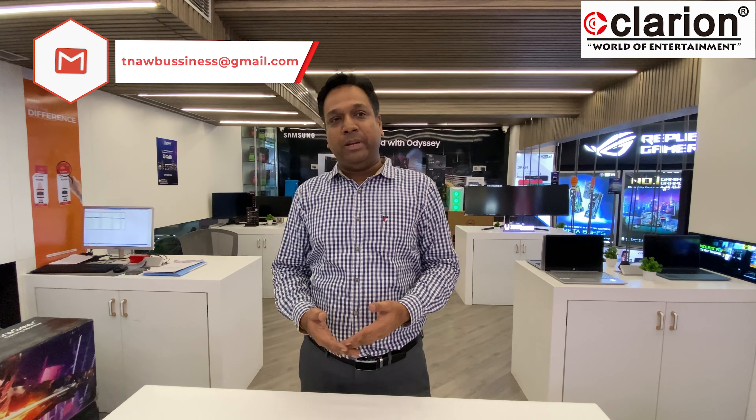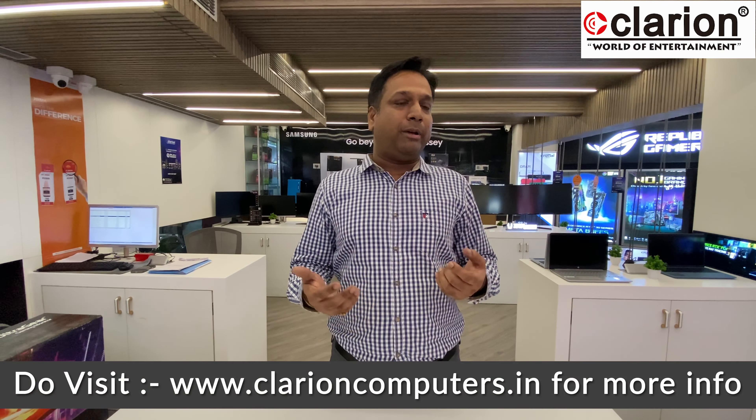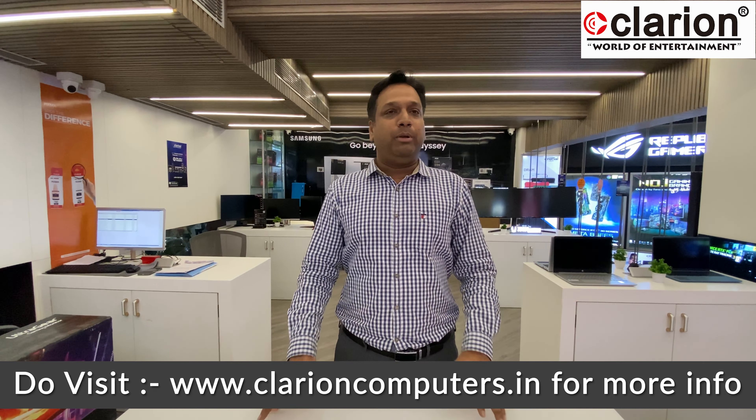Moving to the 32-inch and 34-inch category — many people are into multitasking and need larger screens. We have 32-inch models readily available, including the Gigabyte G32QC, a 32-inch 2K 240Hz monitor. You can visit our store or website to see the full range. We stock ASUS, BenQ, LG, Samsung, Gigabyte, MSI — all popular brands in 24, 27, 32, and 34-inch sizes, including ultrawide and even 360Hz monitors.